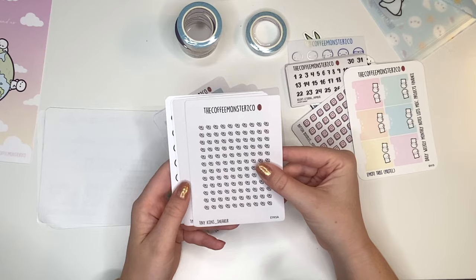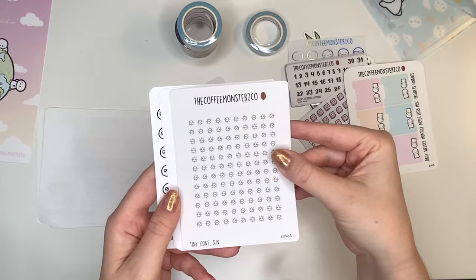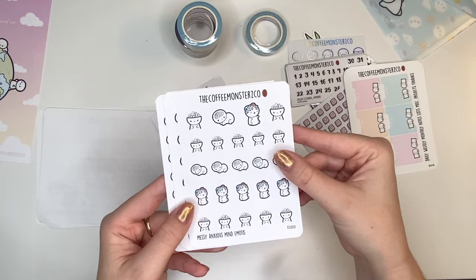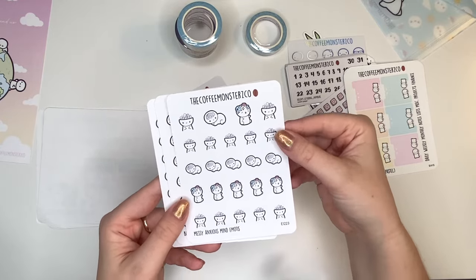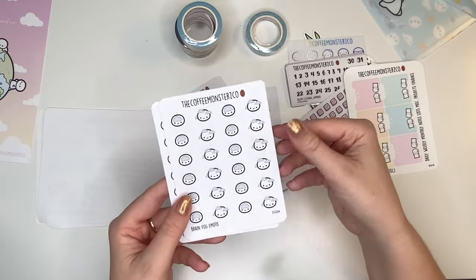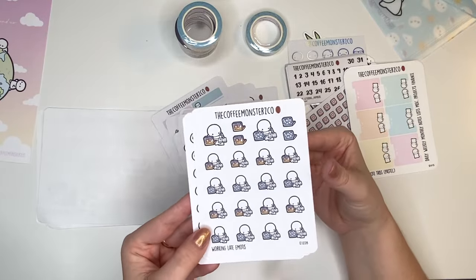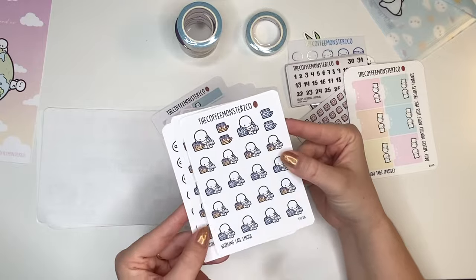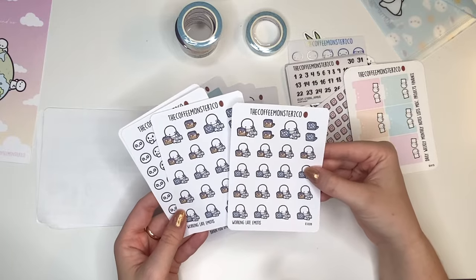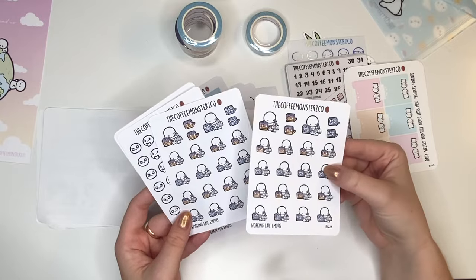Then I got a couple new tiny icons: I got the sneakers, I got the sun. And then these are newer releases from Helen — messy, anxious emojis. I will probably use this entire sheet in like a few weeks. Brain fog emojis. Working late emojis — not gonna lie, I am so tired of that song, but these are so cute. Oh my gosh, I bought two of them. I wonder if I meant to do that — I think I actually did mean to do that.